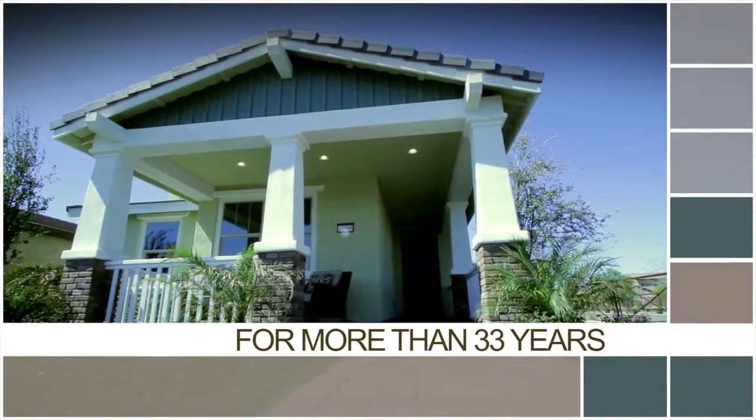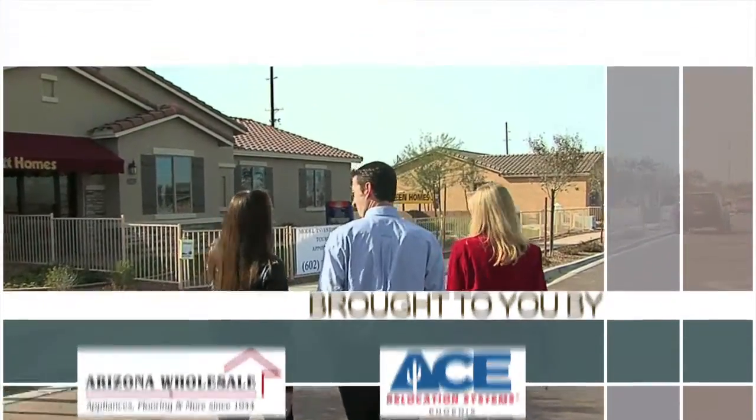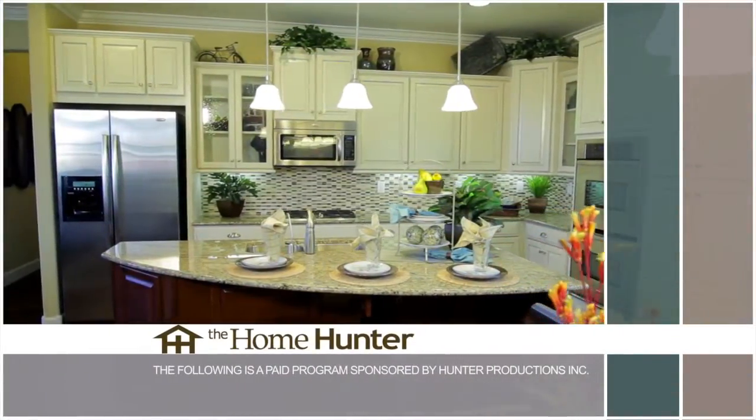The Home Hunter with Tiffany Hunter. For more than 33 years, The Home Hunter has been helping people find their dream home and learn about home-related products. Brought to you in part by Arizona Wholesale and Ace Relocation Systems. Good morning. I'm Tiffany Hunter and thanks for joining me for the longest-running real estate talk show in the U.S. This is a fantastic time to buy a new home and you can get moved in over the summer.